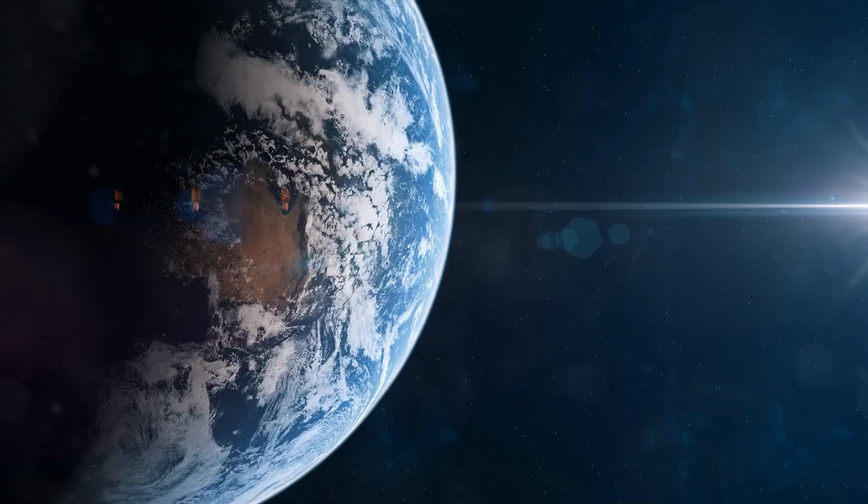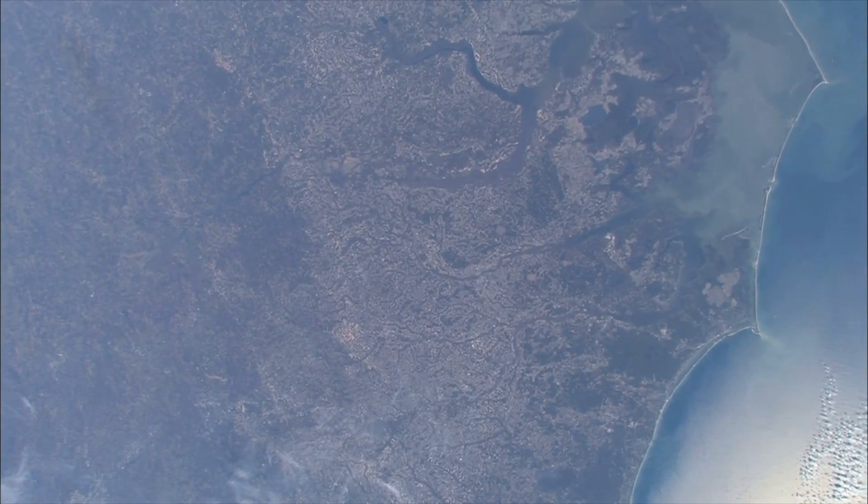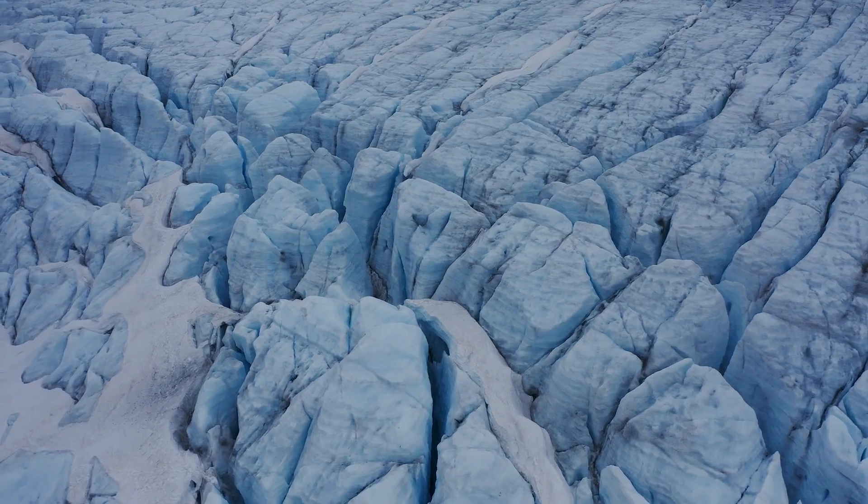A century ago, we knew very little about Earth. We knew it had volcanoes and earthquakes and land masses and oceans, polar ice caps. But how did it get that way? Was it always that way? These were unanswered questions at the time.